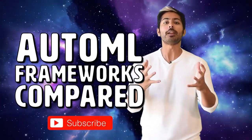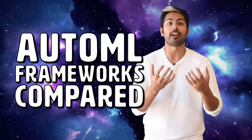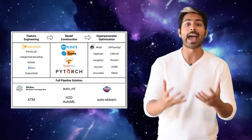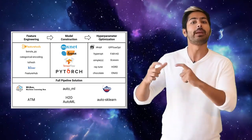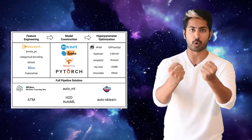Now I am become deaf, the destroyer of worlds. Hello world, it's Siraj. And Automatic Machine Learning, or AutoML, is a field that's been gaining a lot of popularity within the AI community. So I'm going to explain how AutoML works, then compare the top AutoML frameworks to help you choose the best one for your needs.